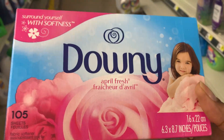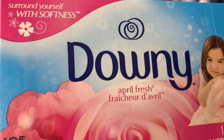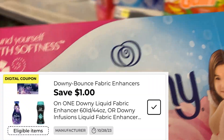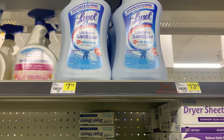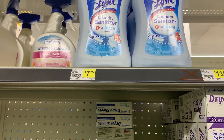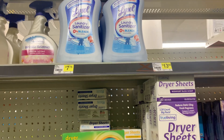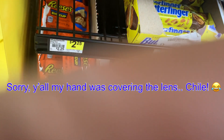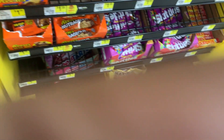Next I'm picking up one of these Downy dryer sheets, April Fresh, my favorite. It's a 105-count. They are five dollars and we have a dollar coupon that will make them four dollars. The last thing I'm picking up is one of these Lysol laundry sanitizers. They are $5.75 and we have a two dollar coupon that will make them $3.25. Last but not least, I'm gonna pick up my big cup Reese's — I have a coupon for one penny. It was an exclusive. It's $1.35 and I only have to pay one penny.